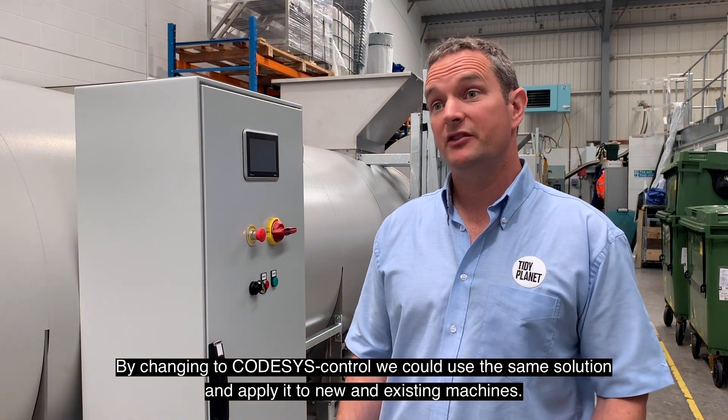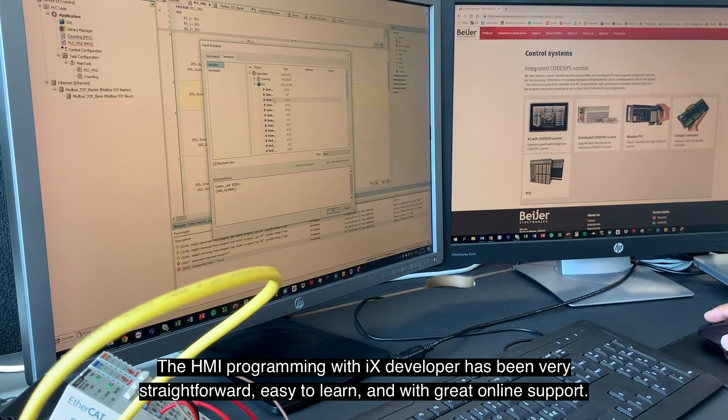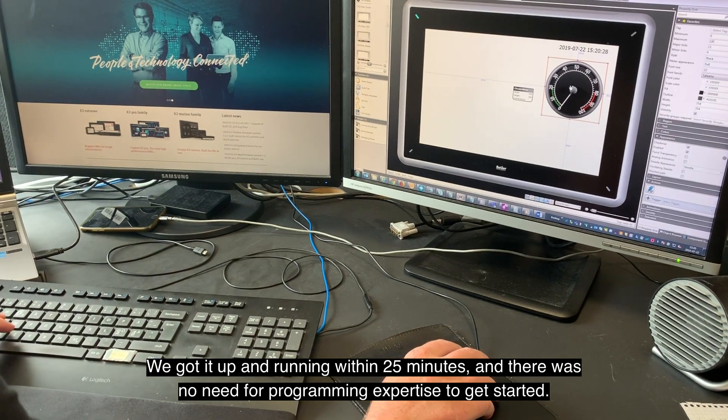The HMI programming with IX developer has been very straightforward, easy to learn, and with great online support. We got it up and running within 25 minutes, and there's been no need for programming expertise to get started.